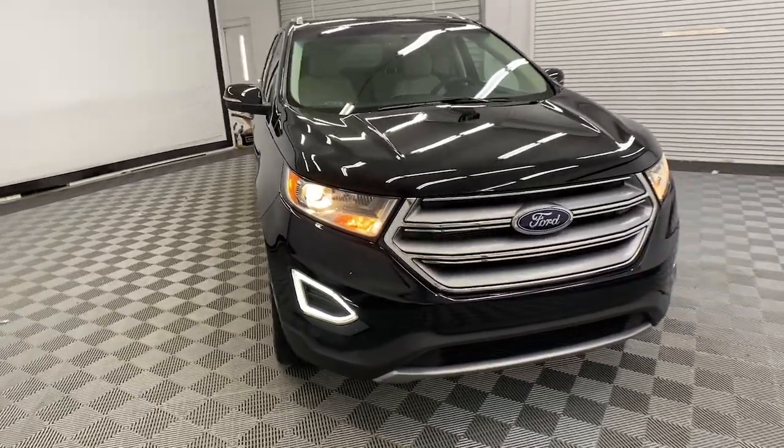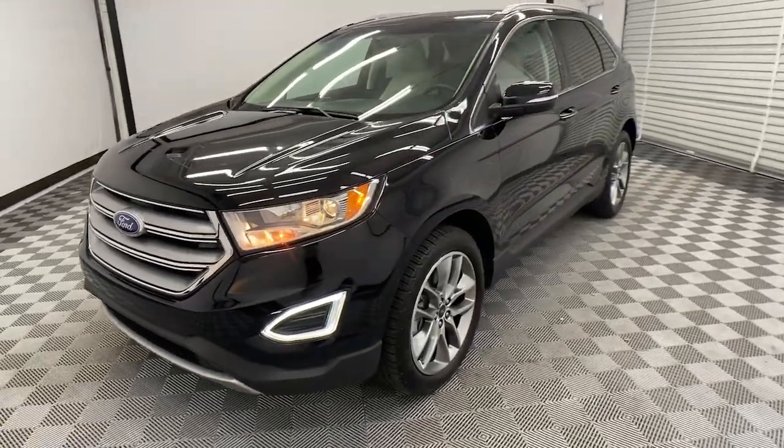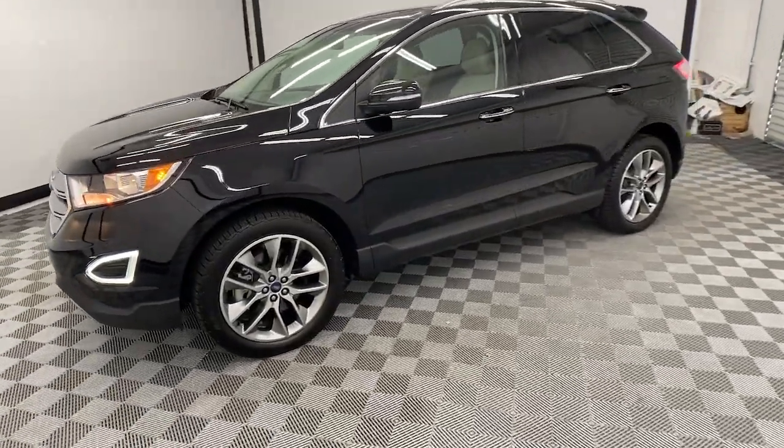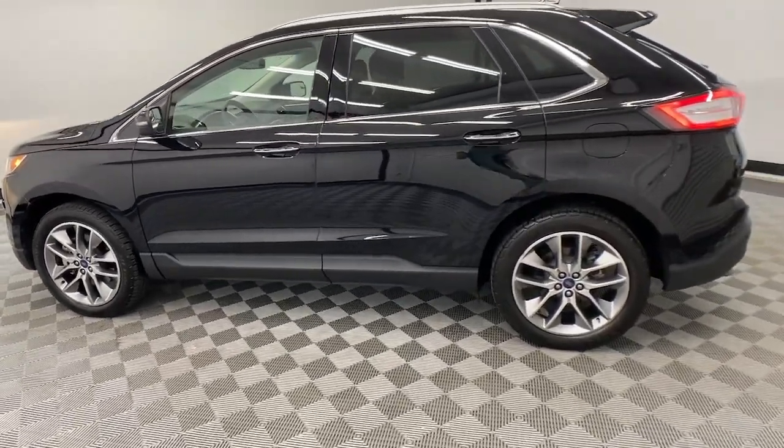Can you see yourself in the 2018 Ford Edge? With less than 60,000 miles on the odometer, this vehicle provides excellent value. Here's a powerful, attention-getting Ford Edge.